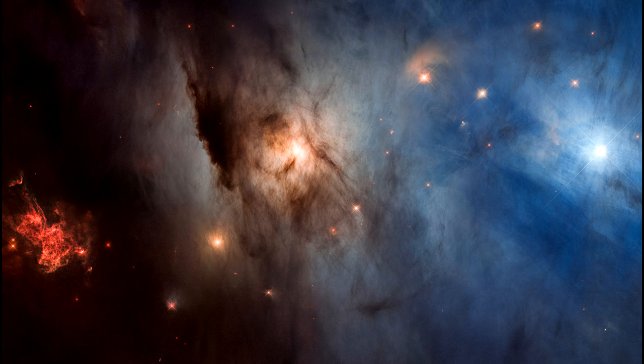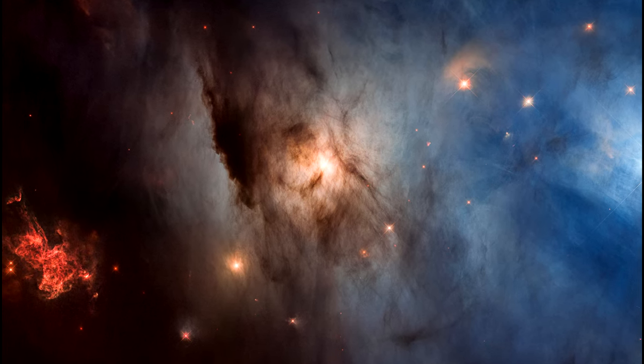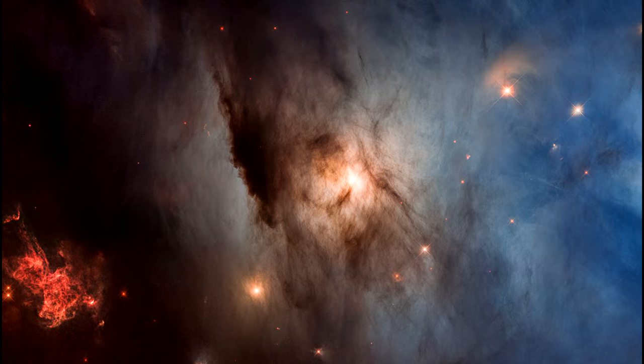On the right, a bright blue star is illuminating surrounding clouds of gas. At the center, a brighter yellow star illuminates the surrounding gas.